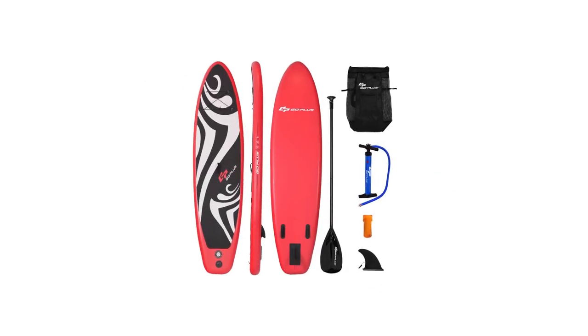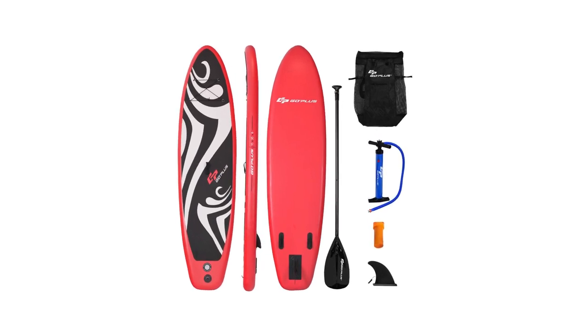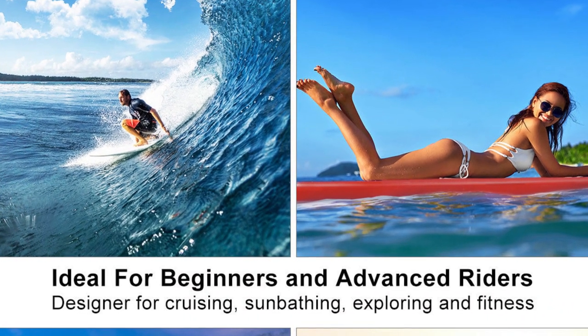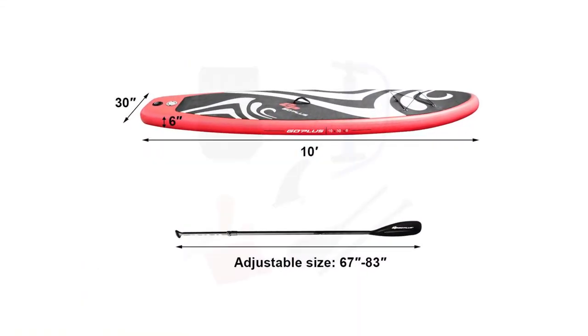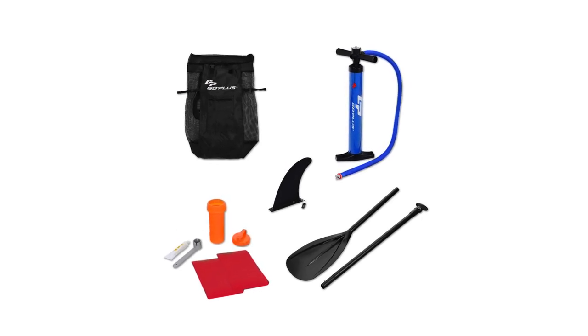It comes with a carry backpack and, once deflated, it can be rolled up and stored in its bag, allowing you to conveniently transport and store it. Additionally, the paddle can be extended from 67 inches to 83 inches, giving you more control. The paddleboard has three tail fins on the back, two of which are fixed while the other one can be removed. The package includes the paddleboard, an extended paddle, a fin, a manual pump, a repair kit, and the backpack.